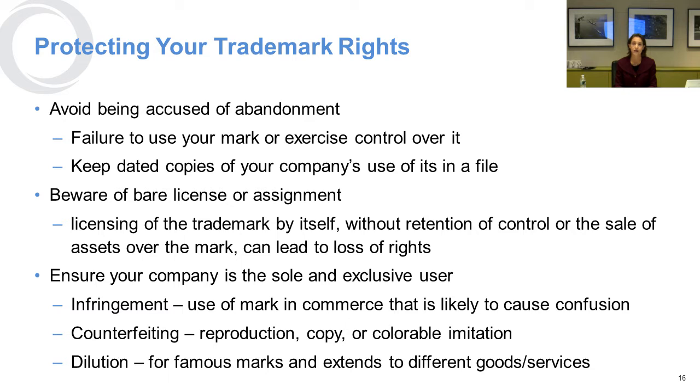Another important thing: if you license your mark to someone else without retaining any control of how they use it — what we call a naked license — that can lead to loss of rights. So if you give somebody else the right to use your name, there must be conditions and you must have the right to pull back. You want to make sure your company is the sole and exclusive user so that consumers are not going to be confused about who is making the good or service you're offering.